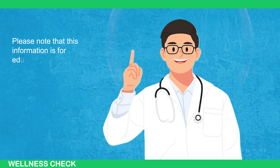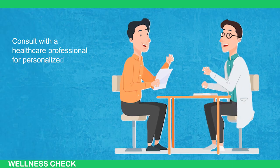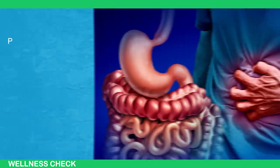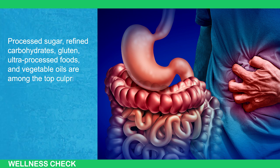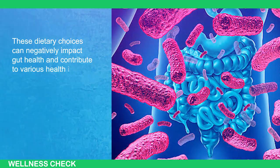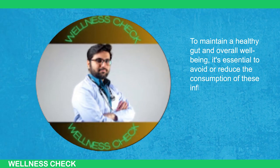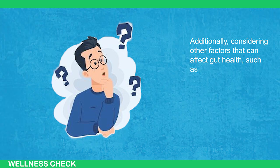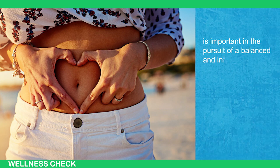Please note that this information is for educational purposes and does not constitute medical advice. Consult with a healthcare professional for personalized guidance. In conclusion, it's crucial to be mindful of foods and ingredients that can lead to inflammation in the gut and throughout the body. Processed sugars, refined carbohydrates, gluten, ultra-processed foods, and vegetable oils are among the top culprits that can trigger chronic inflammation. To maintain a healthy gut and overall well-being, it's essential to avoid or reduce the consumption of these inflammatory foods and opt for healthier alternatives. Considering other factors that can affect gut health — such as food sensitivities, stress, sleep quality, and medication use — is also important in the pursuit of a balanced, inflammation-free lifestyle.